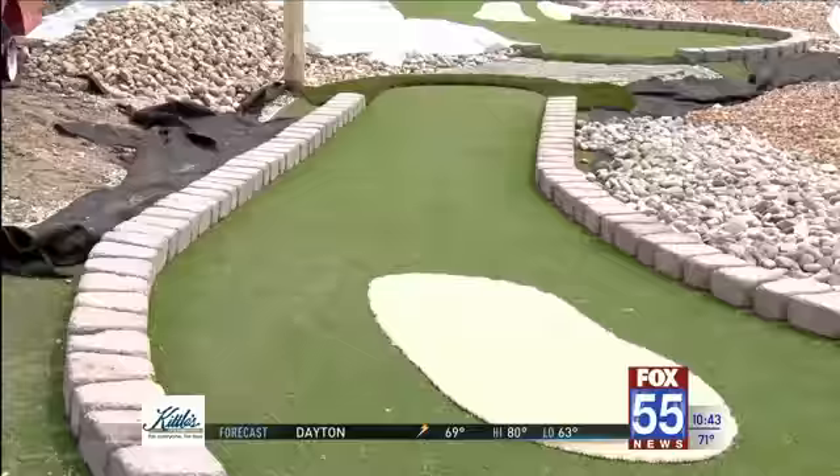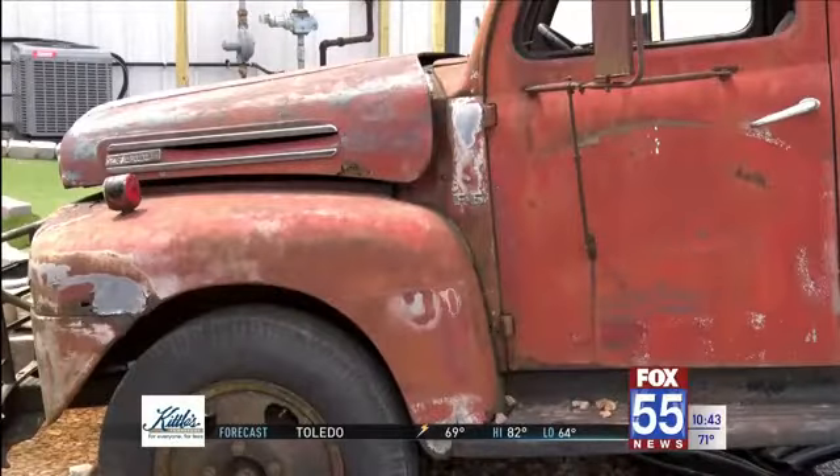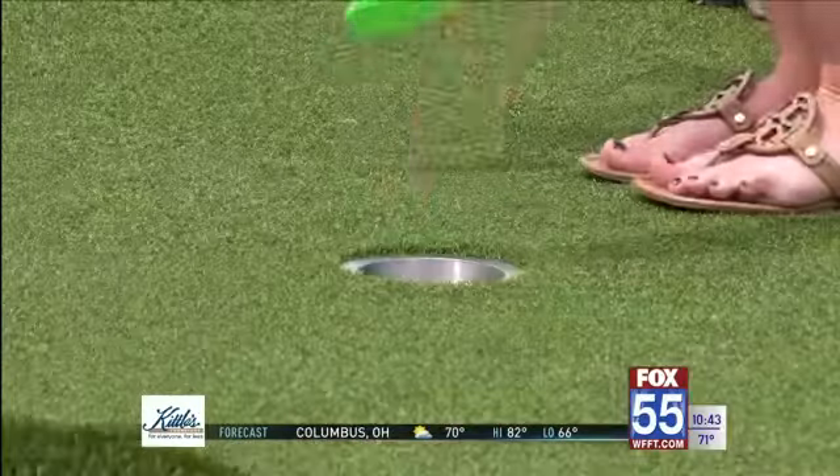There's still some work to do, including building a fence, as well as turning this 1947 Ford F6 into a working fountain. Fox 55 meteorologist Alita Donnelly got a sneak peek at the nine-hole course.